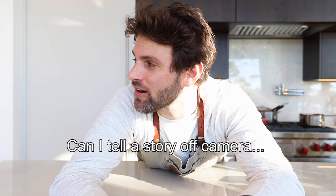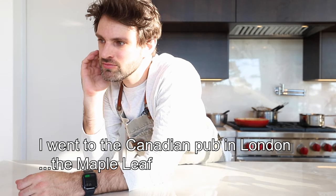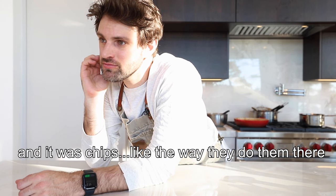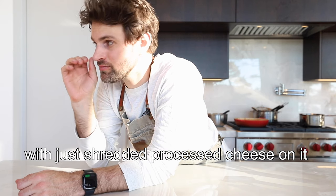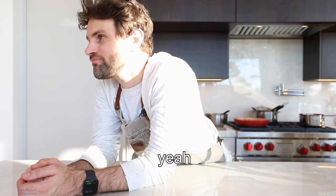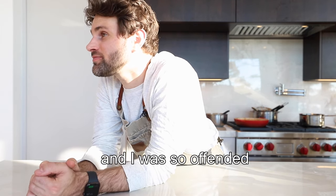Poutine from Canada — truly is a thing of beauty. If you've never had it before and you're not lactose intolerant, I urge you to try it. It's ooey gooey comfort on a plate. Can I tell a story? I went to the Canadian pub in London, the Maple Leaf, and they claimed to serve poutine — and it was chips with just shredded processed cheese on it. Not the curds. It was blasphemous and I was so offended.